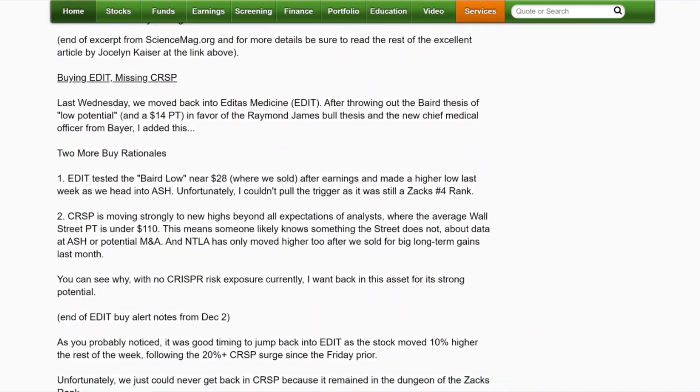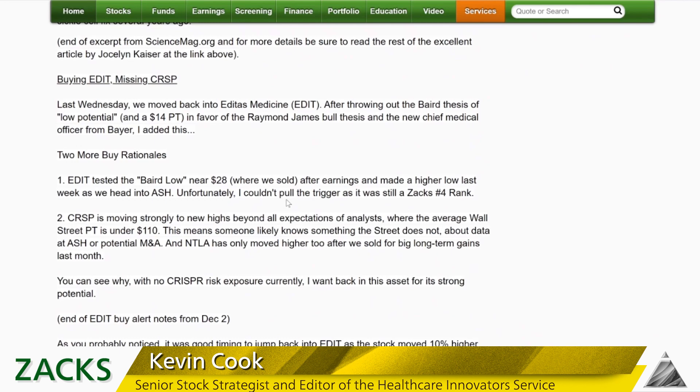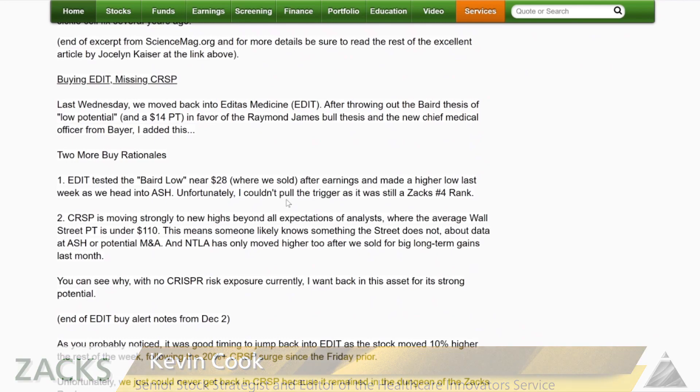Let me tell you why I sold Editas over a month ago for 40% gains — because some analyst at Baird initiated coverage on Editas with a $14 price target when it was trading at around $30. That's basically a sell rating, and that spooked me. The thing to keep in mind about CRISPR is that it's a very emerging technology with safety issues. Even if it works, off-target edits — where you edit a particular gene but end up causing edits in other functional genes — could destroy someone's life. This is very risky.